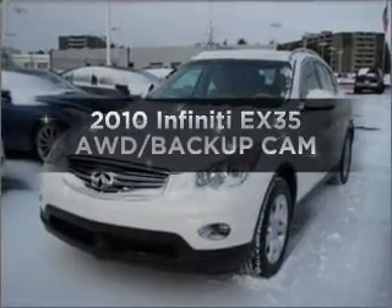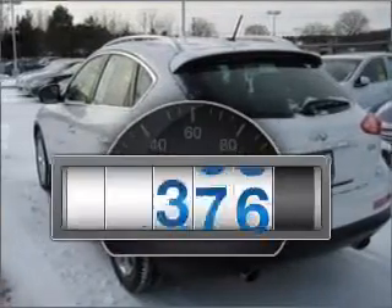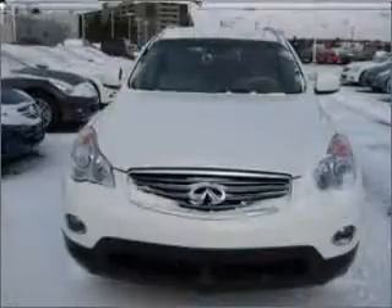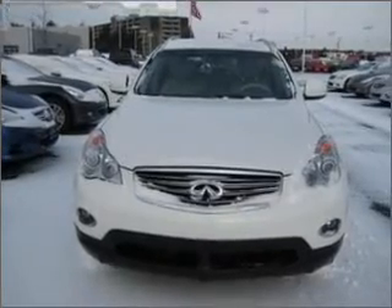Presenting the 2010 Infiniti EX35. Everything you need under one roof with this great vehicle. A low odometer reading makes this vehicle a great value at this price, with a reliable 6-cylinder engine that responds smoothly to its 5-speed automatic transmission.